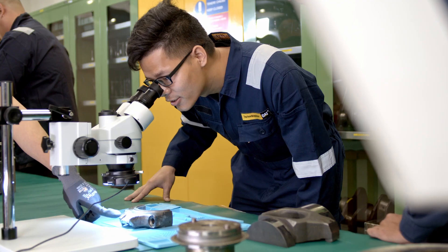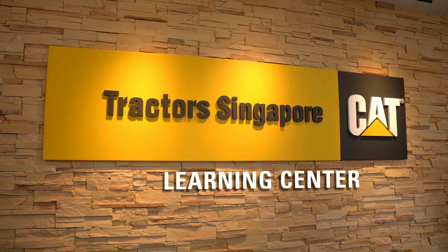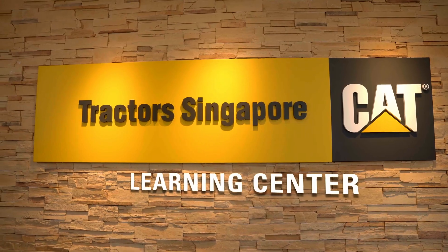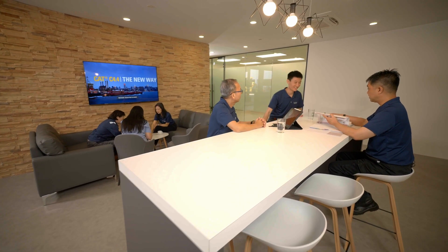That's why we have developed a conducive and well-equipped environment for technical personnel to upgrade their skills and knowledge at the Tractor's Singapore Learning Centre. Here they get to be trained by a dedicated team of experienced certified Caterpillar instructors.